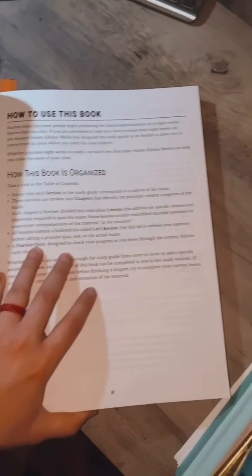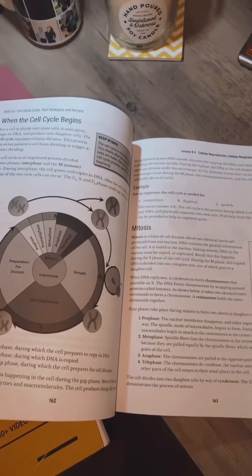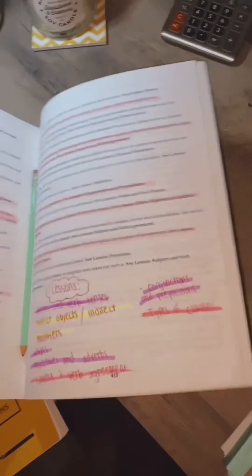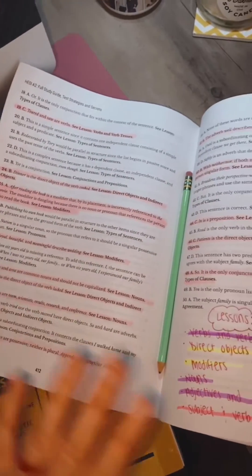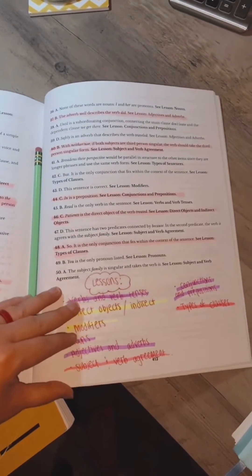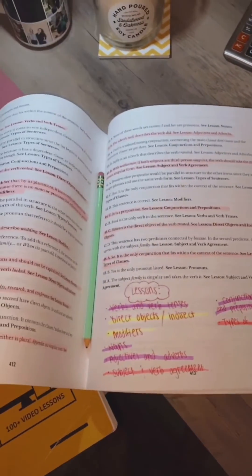How the book is organized, and it does have a full-length exam to take, so it gives you all the good stuff. I do want to point out that the practice exams — you can take them, mark them all up, and then in the back it actually gives you a detailed description of why this is the correct answer, which is awesome because it doesn't just tell you the right answer. It actually wants to explain and teach you things.